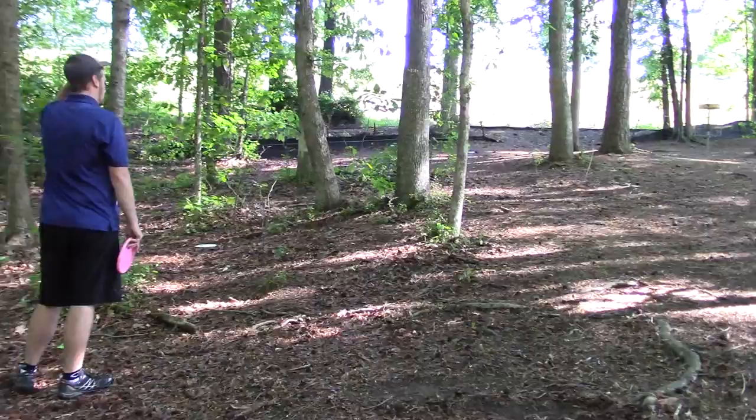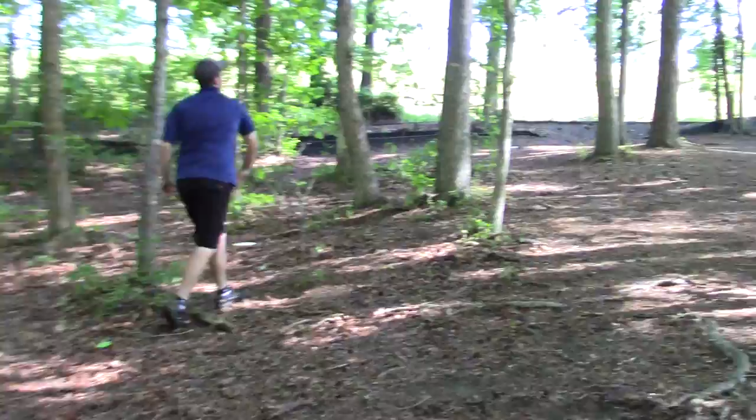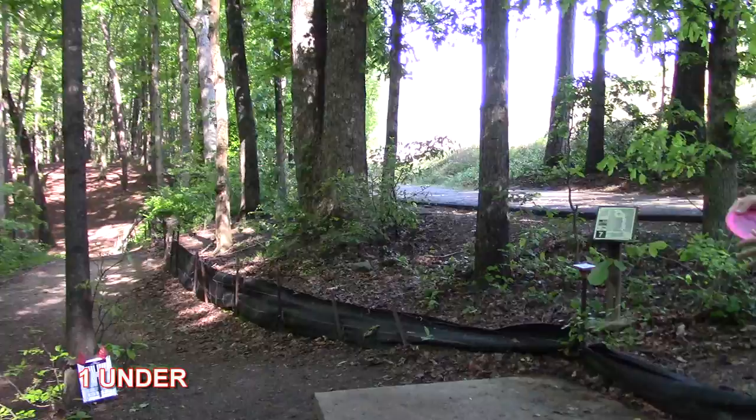It looks like I'm thinking about maybe dreams of getting a three, but this is a really tough shot — kind of a jump putt up around some trees. I just have to take the bogey there, which takes me from two under back to one under going into hole seven.